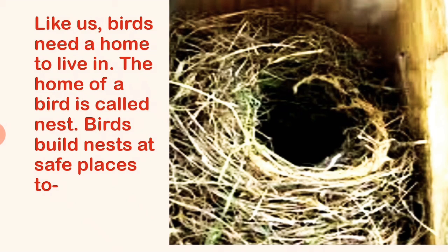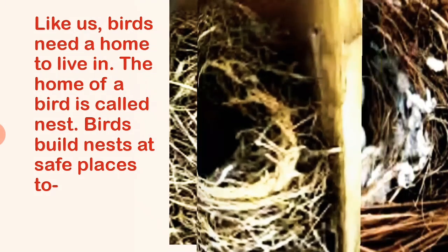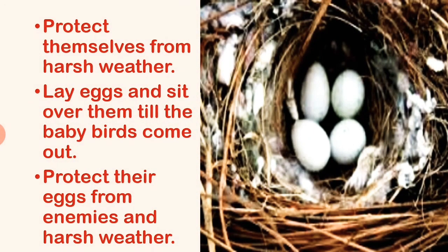Birds build nests at safe places to protect themselves from harsh weather, to lay eggs and sit over them till the baby birds come out, and to protect their eggs from enemies and harsh weather.